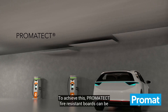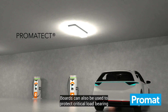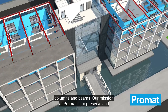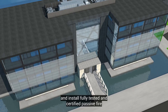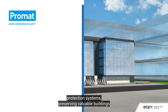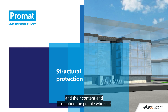Promatect fire-resistant boards can be fitted above electric charging zones to protect the ceiling. Boards can also be used to protect critical load-bearing columns and beams. Our mission at Promat is to preserve and protect, using our expertise to design and install fully tested and certified passive fire protection systems, preserving valuable buildings and their contents and protecting the people who use them.